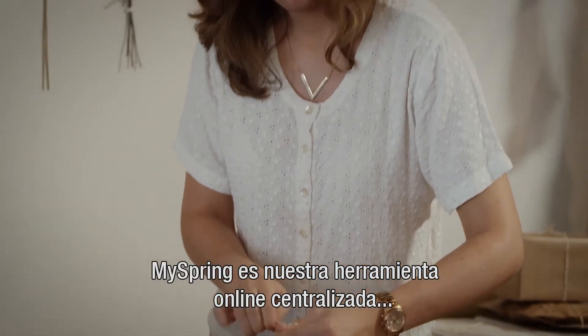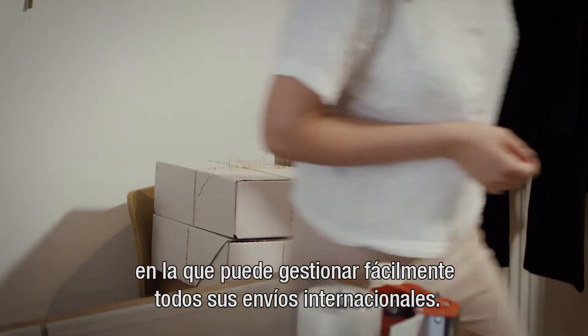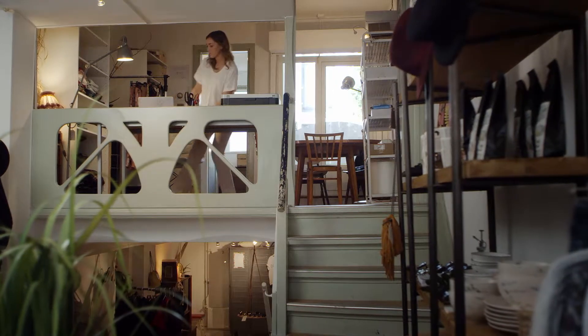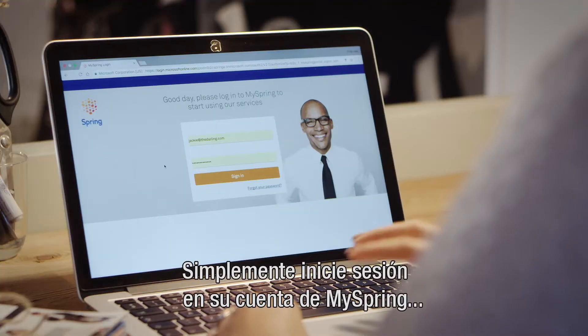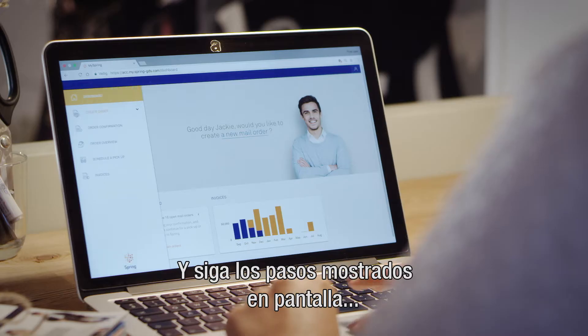MySpring is our centralized business platform where you can easily arrange all of your international shipments. You simply log in to your secure MySpring account and follow the steps shown on screen.